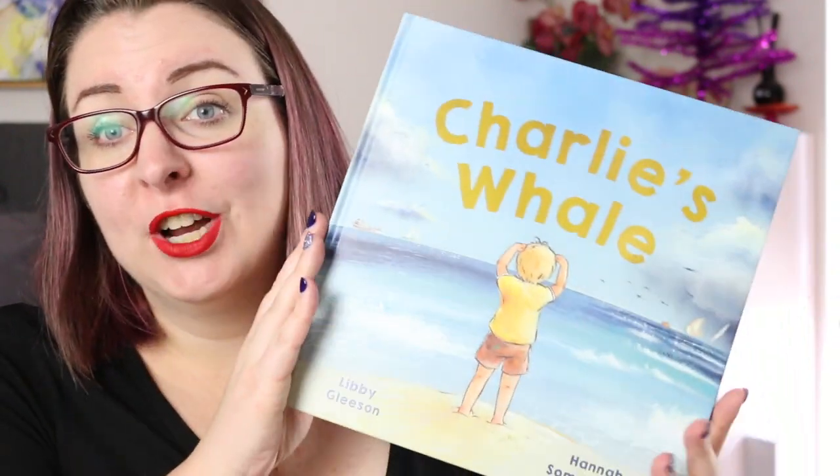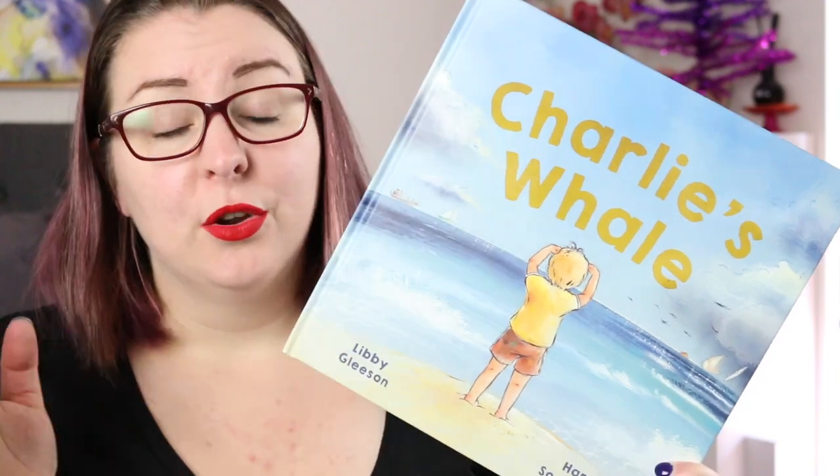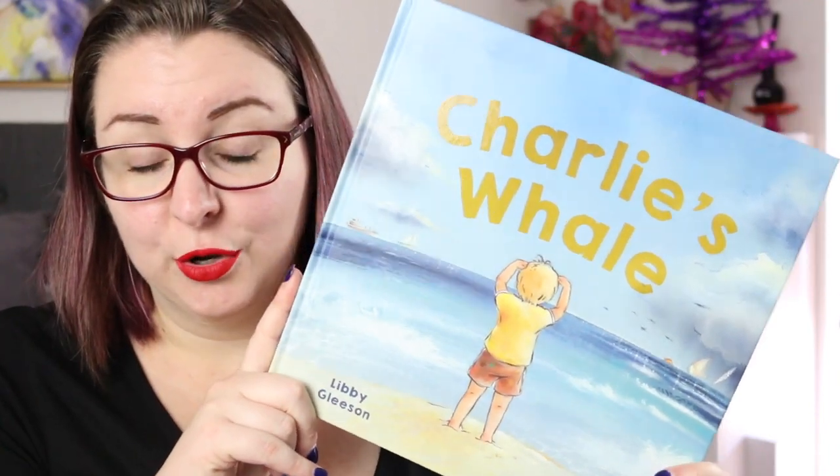Hi everyone! My name is Steph, this is Little Bookish Teacher, and today I want to share some picture books that I have recently acquired with you. This video really started with the fact that I received a copy of Charlie's Whale by Libby Gleeson, illustrated by Hannah Somerville, for review — an absolutely gorgeous children's picture book. Thank you very much to Hachette for sending this to me.